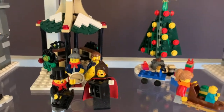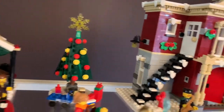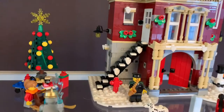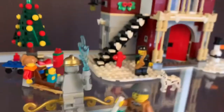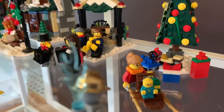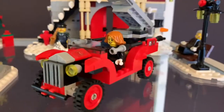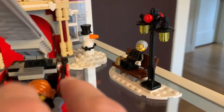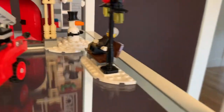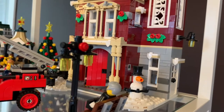The carolers sing along with the bandstand. The last set we got — the first in a long time — was the fire station, complete with a little hockey rink and the first LEGO baby in our collection. It also includes a tree with a little scooter and a train, a fire engine, a fireman taking a break on a bench, and a fun little snowman.